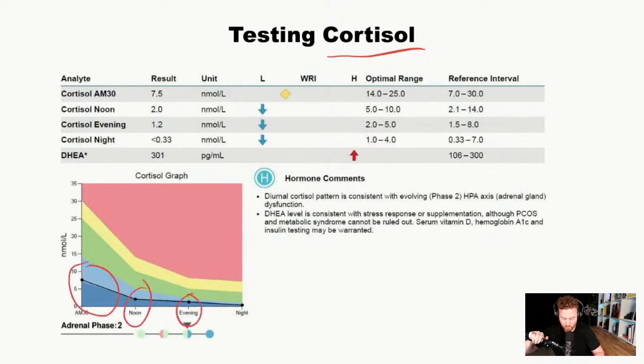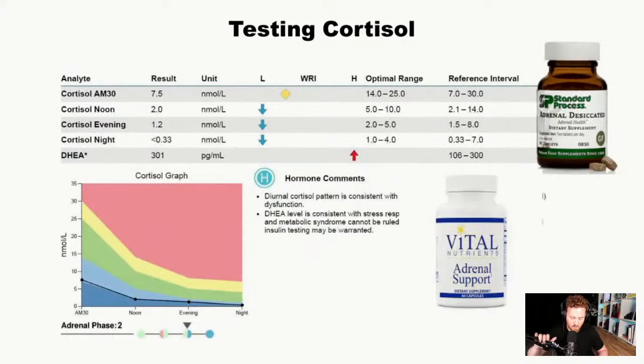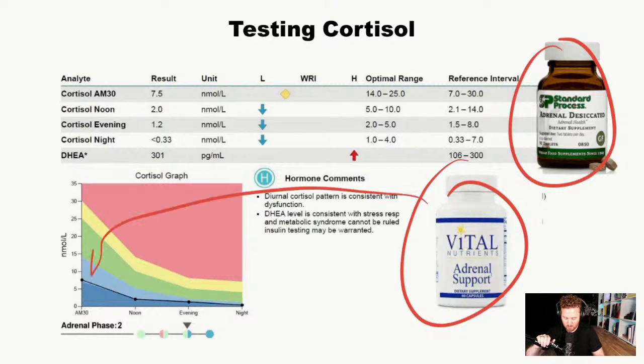In this case study, cortisol levels were depleted throughout the entire day. Not only did they have low energy, but they were also forgetting all the time — their memory and even focus was becoming an issue. Usually I'll add adrenal support or adrenal desiccated, typically first thing in the morning and at midday. With adrenal desiccated, I might do about three tablets in the morning and two at midday. I'll usually have them on this for about three months just to revitalize the adrenals and improve cortisol levels.